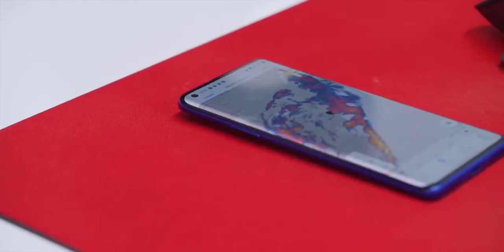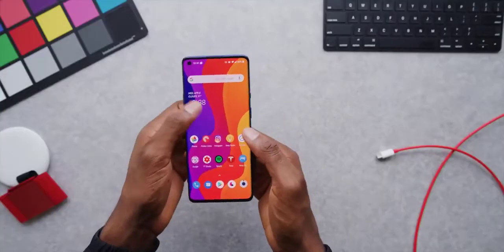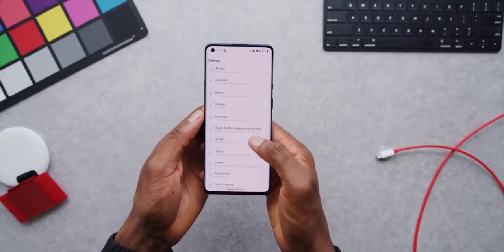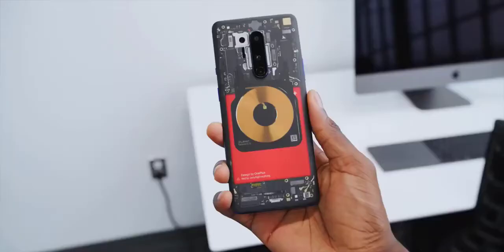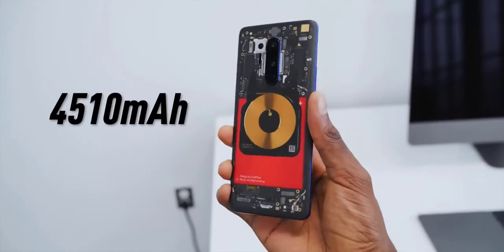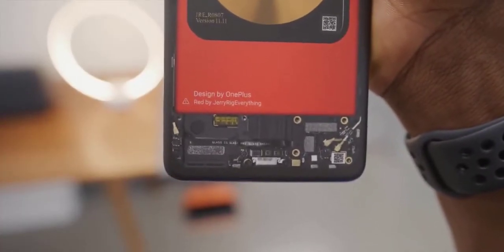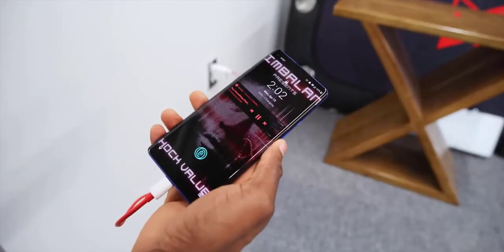All of the OnePlus 8 Pro's internal specs are high-end: Snapdragon 865, 8 or 12GB of LPDDR5 RAM, super fast UFS 3.0 storage, and the battery also gets an upgrade. On top of all that, it's a 5G capable phone with a 120Hz big display, so you get a 4,510mAh battery. OnePlus phones are known for having fast charging, and this is no exception — you still have their high-speed Warp Charge 30, which comes in the box.